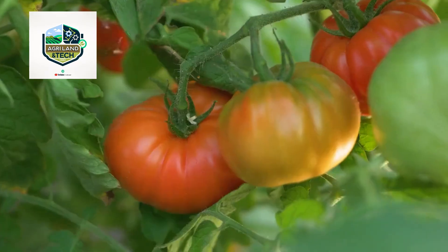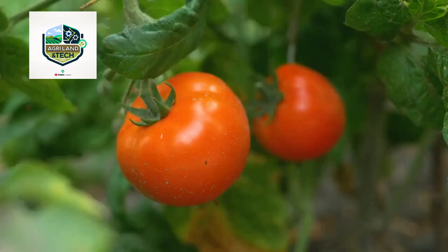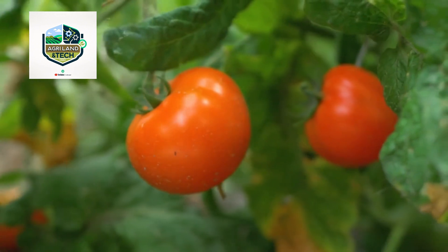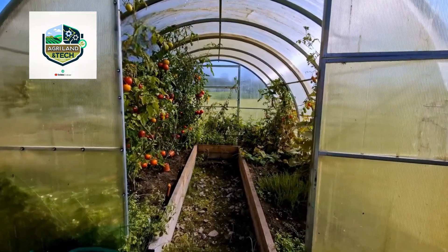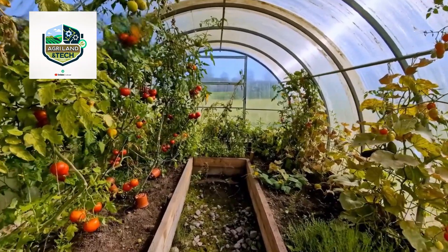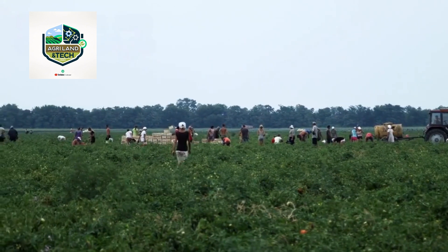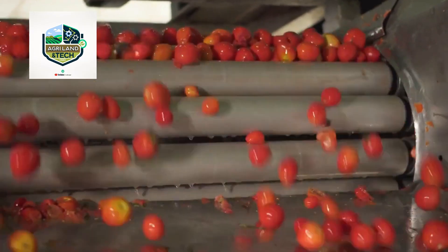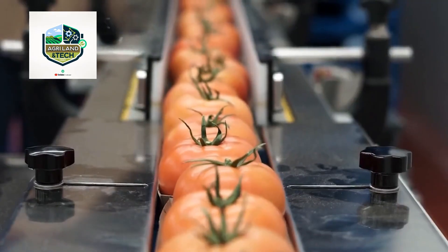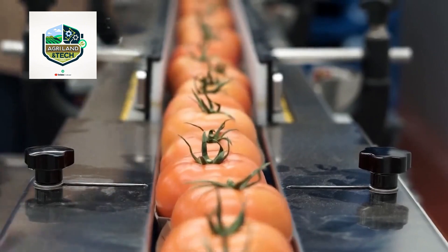Tomato harvesting with advanced machinery: tomatoes are one of the most widely grown and consumed crops worldwide, and their cultivation has been transformed by technology. Farmers use high-yield hybrid seeds, precision irrigation, and pest control techniques to ensure healthy, disease-free plants. Drones and sensors help monitor plant growth, detect nutrient deficiencies, and optimize watering schedules for maximum yield. Harvesting tomatoes on an industrial scale requires specialized machines that gently pick ripe tomatoes while leaving unripe ones on the vine. These harvesters use conveyor belts, air blast separation, and vision-guided robotics to ensure efficiency, significantly reducing harvesting time and costs and making large-scale tomato farming more sustainable.